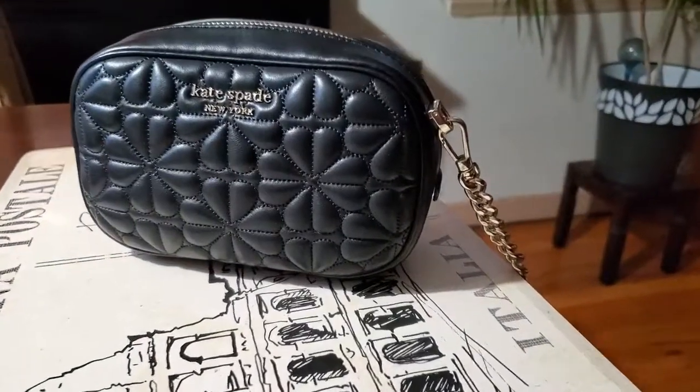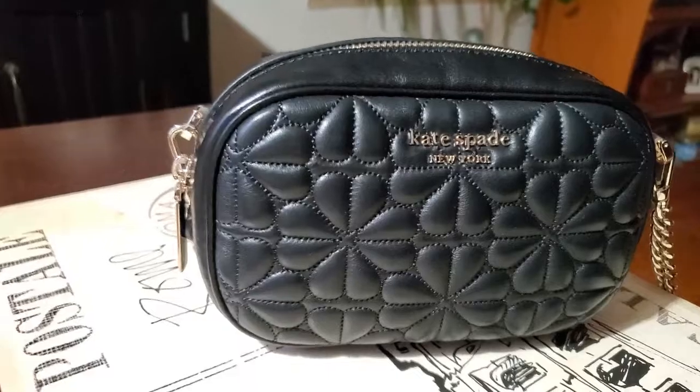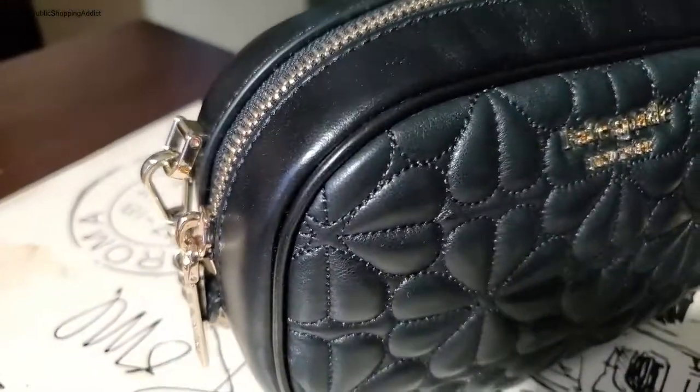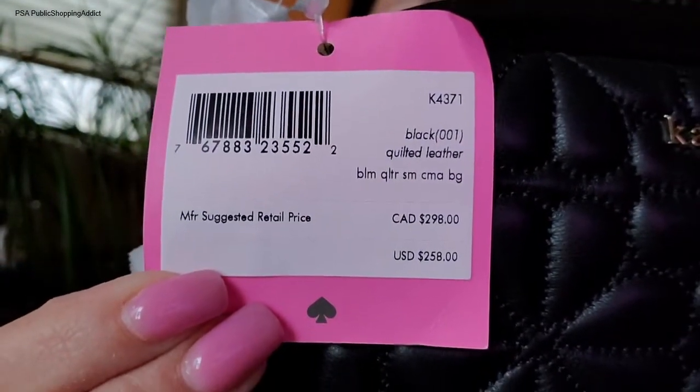This is called the Kate Spade New York Bloom Small Leather Camera Bag in the color black. It is your typical size camera bag — every designer has a camera bag — but this black quilting just drew me in. Here's her information: she retails for $258. It was 50% off, so I did pick up this bag for $129. She is definitely well worth $129, and I can see if anyone was really compelled to pay retail at $258 — this leather is really amazing.